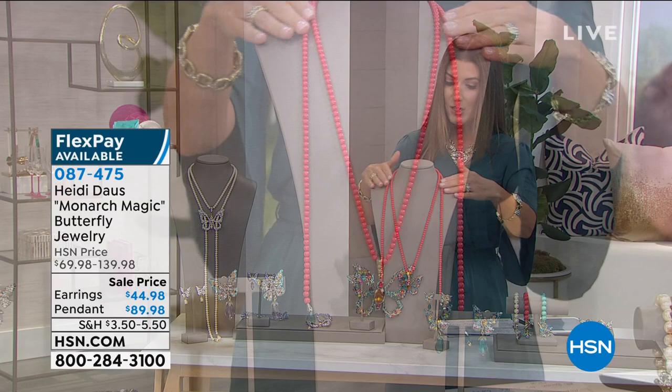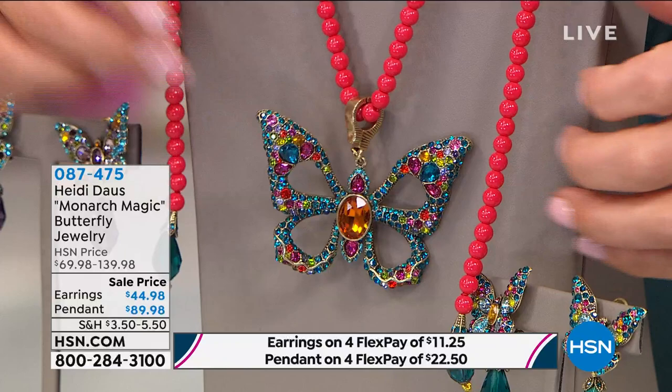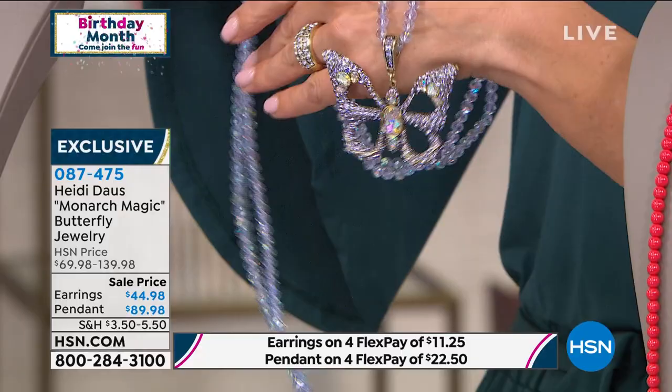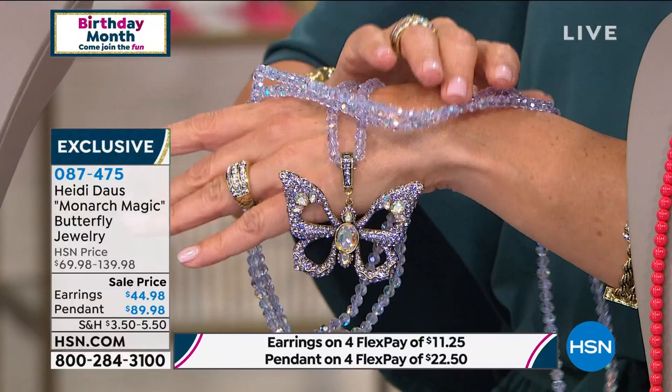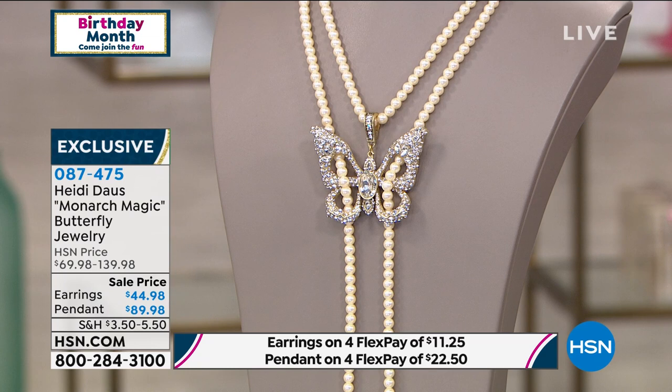Let's go over the colors. If you love these coral colored beads, then shop the multi — this is going to have all the multitude of colors, every color under the rainbow. In the center, we're calling this the violet. She has some of the most beautiful crystals in the world, all sparkling and glamorous. And then if you love the look of pearls, we're calling that crystal clear.